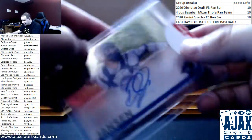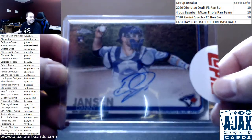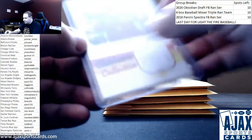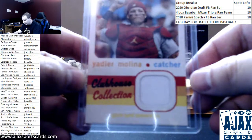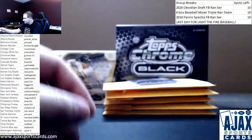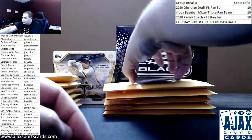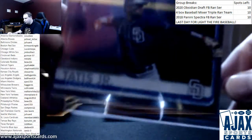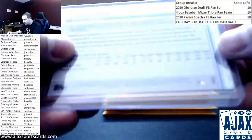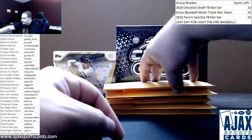Starting off with a Danny Jansen Topps Chrome Auto 2019. Next up, a Jersey Relic — we got Yadier Molina for the Cardinals, 2020 Heritage. And a nice one right off the bat: a Chrome rookie, Fernando Tatis Jr., 2019 Topps Chrome, card number 203. Good start for Tim.